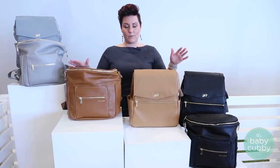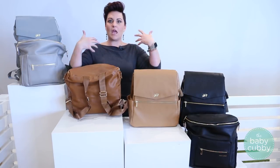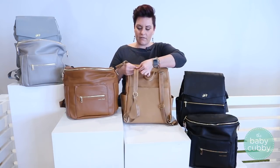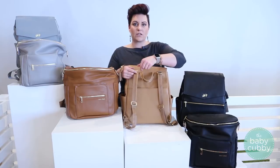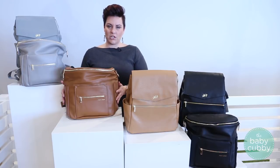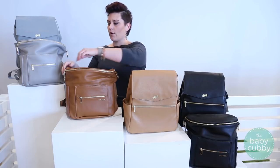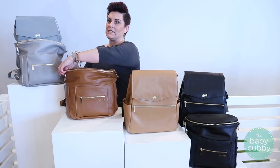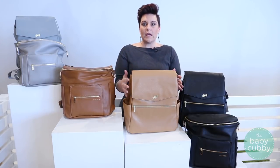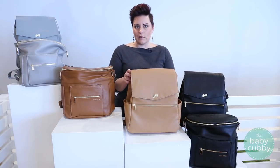Both are diaper bags but also both function as backpacks, which is fantastic for being hands-free while chasing after kids. The Freshly Picked has nice backpack straps with a little bit of vegan leather for extra reinforcement. The Fawn Design has more of a relaxed shape, which may make it a little difficult to pack since it doesn't stay upright and has a tendency to fall over, though it has a nice wide mouth and large capacity. The Freshly Picked has more of a rigid shape, which is nice because it stays upright when you put it down, especially in public areas.